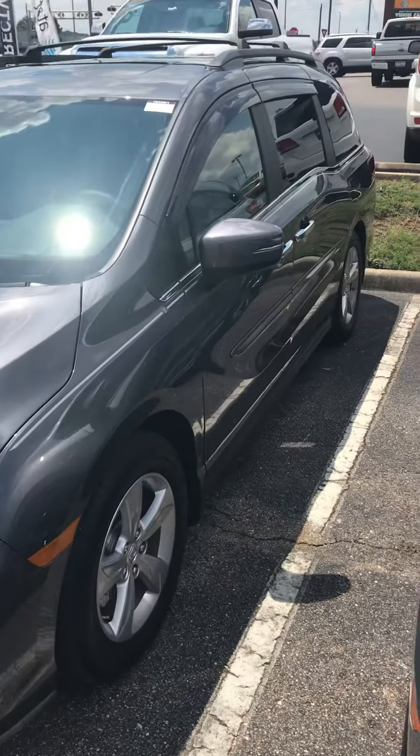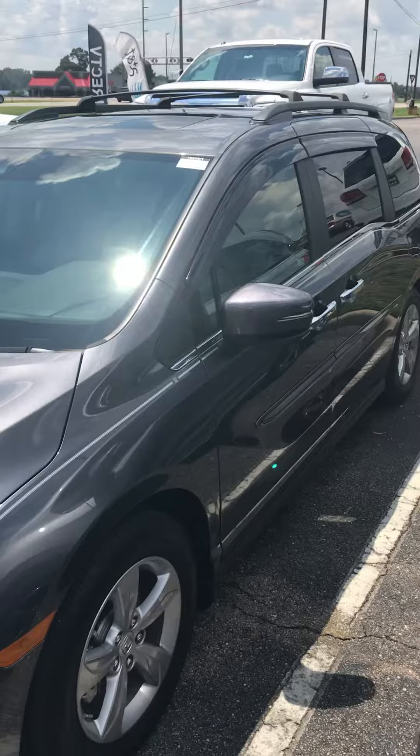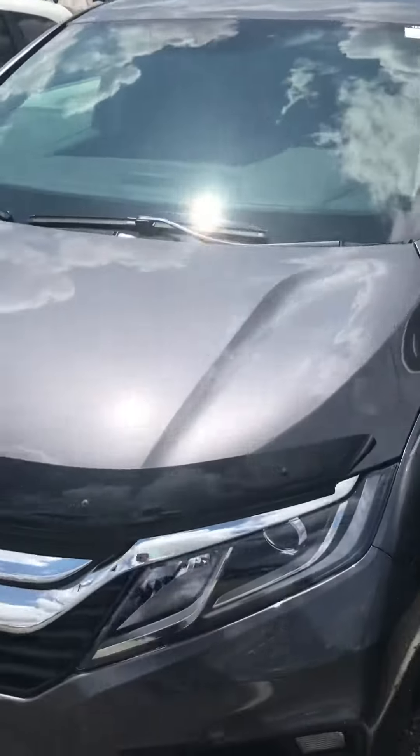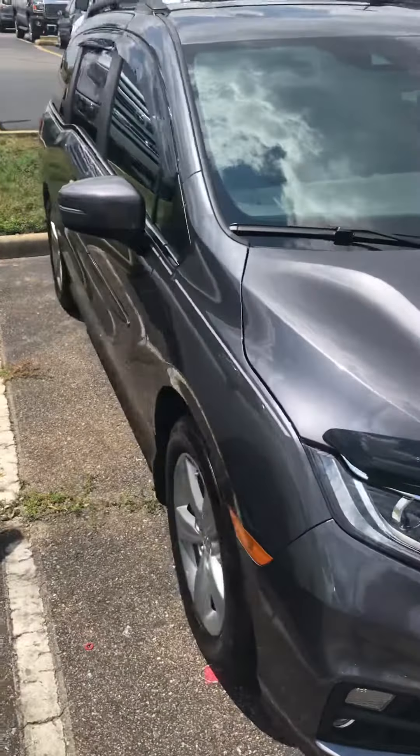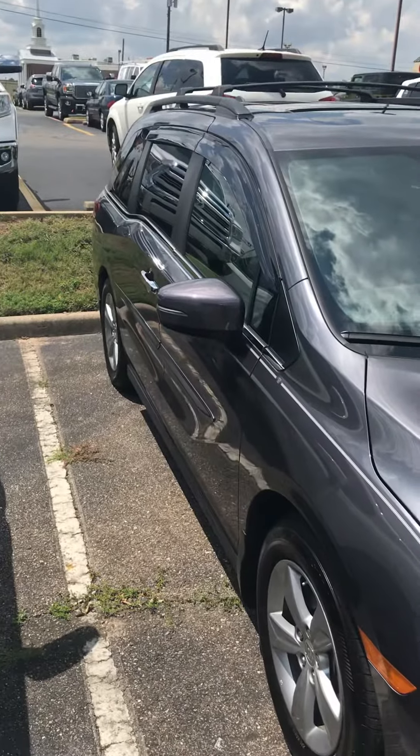Hello Kelly, this is John Medina at San Boswell Honda. First, I want to thank you for your inquiry on the 2018 Honda Odyssey. This is an EX-L in the gray. This one has a couple of accessories on it.